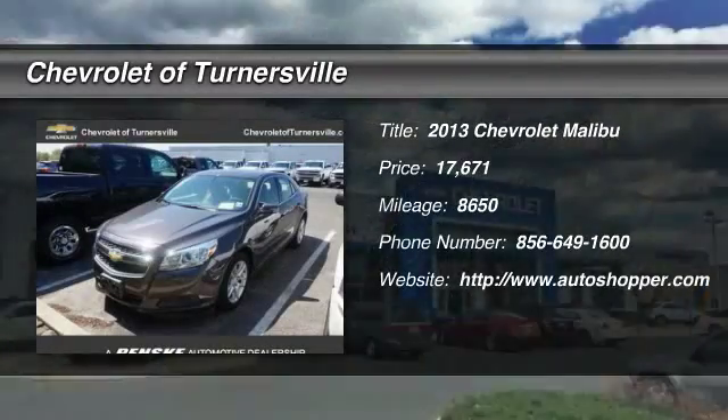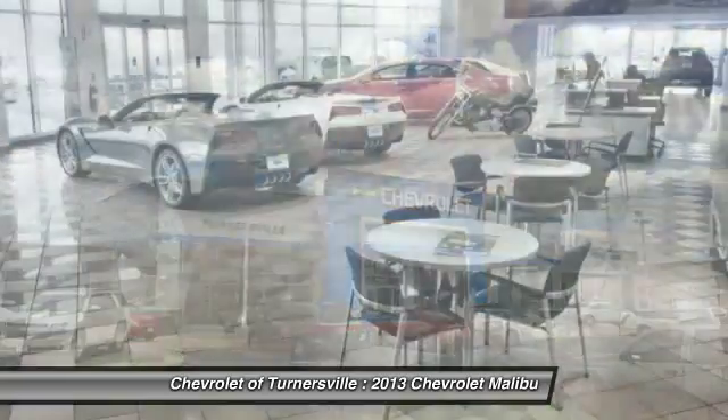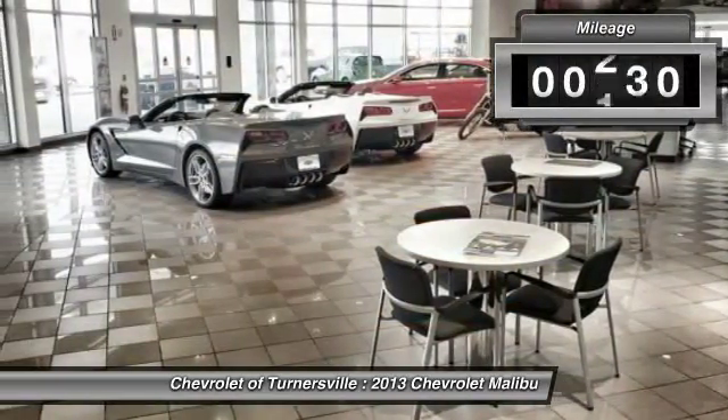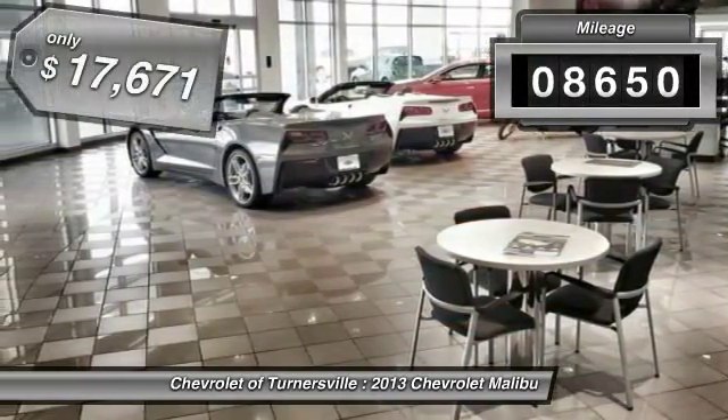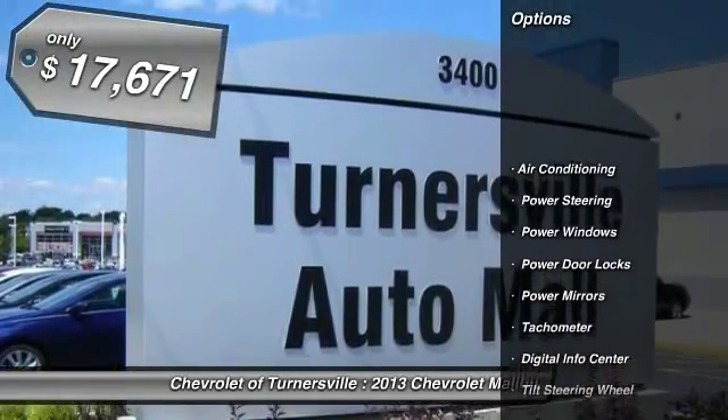The 2013 Chevy Malibu — a combination of performance and fuel economy. The Malibu is a great commuting car. This vehicle has less than 9,000 miles and is priced below $20,000.